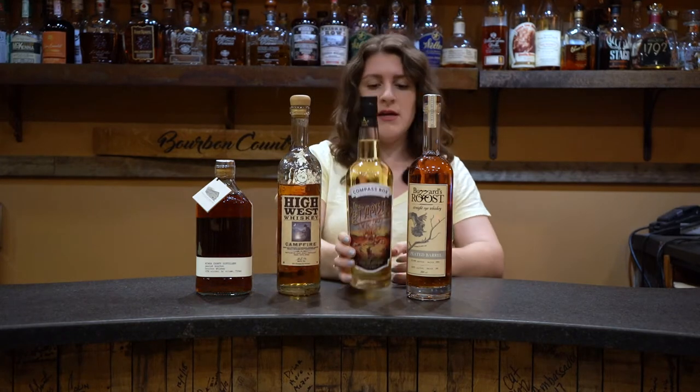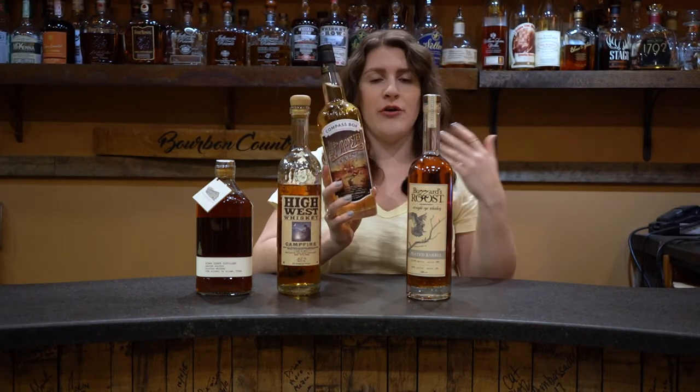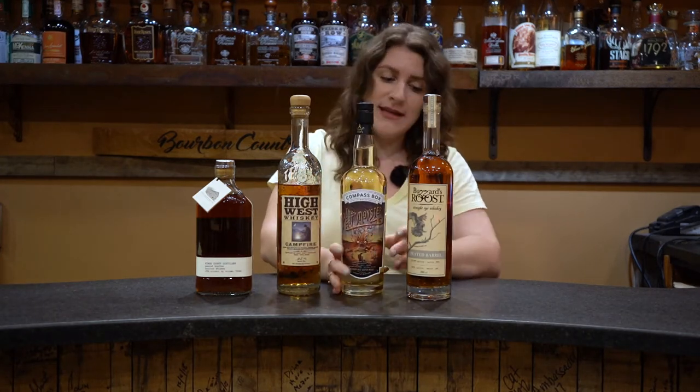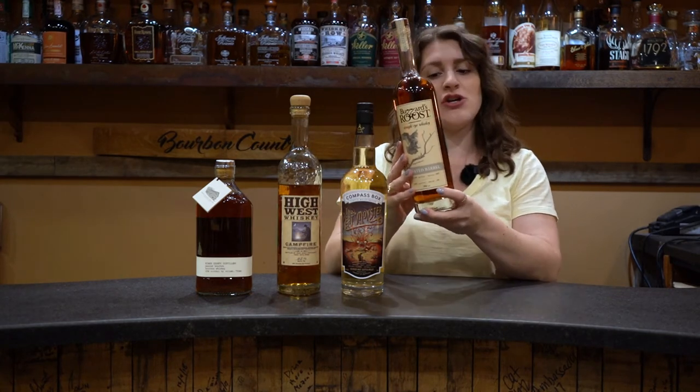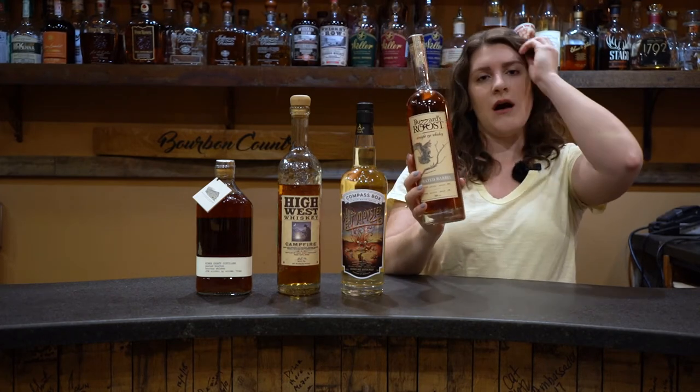Third, Peat Monster. This is the blended malt scotch whiskey, and it is a great intro for scotch because it has a lot of fruity notes to it. And then last, Buzzard's Roost peated rye. It's aged in new, lightly charred oak and then cold smoked with peat logs imported from Scotland.